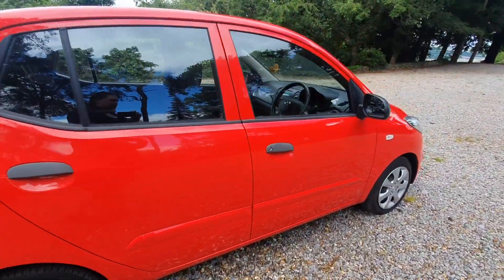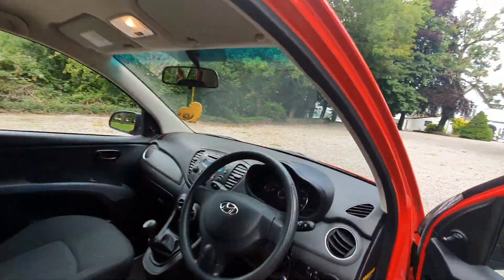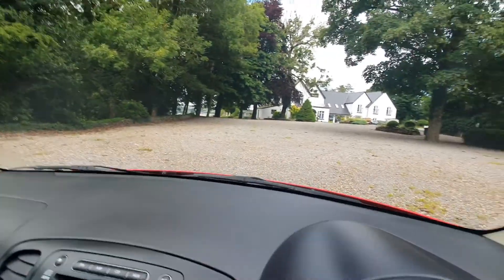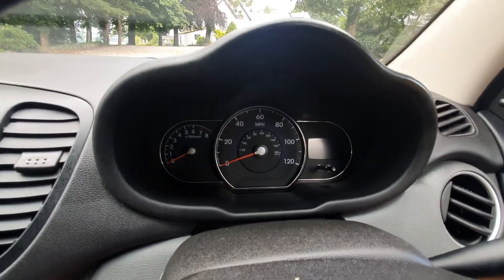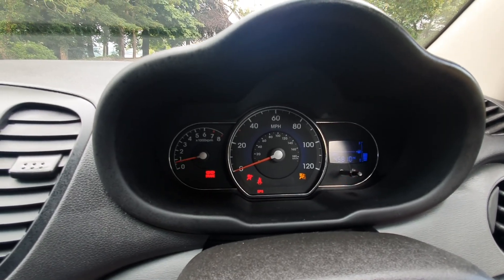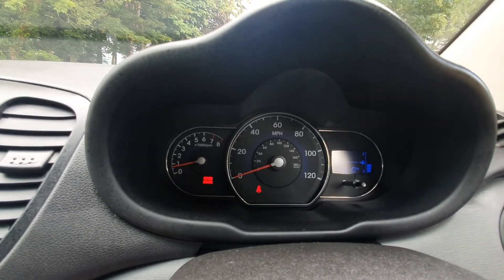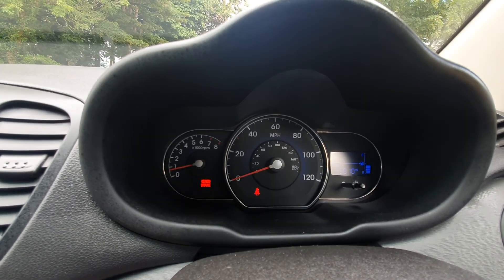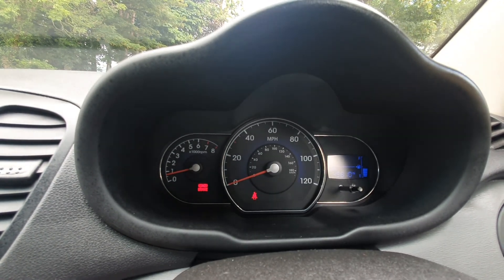This little car has only done 45,000 miles from new. Let me just start it up for you so you can see the start-up sequence. We've got two keys for the car. That's how it starts — just a normal, straightforward procedure on this car. You can hopefully see on there the mileage: 45,810 is the current mileage.